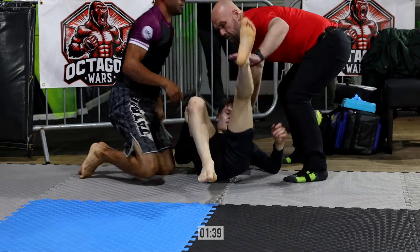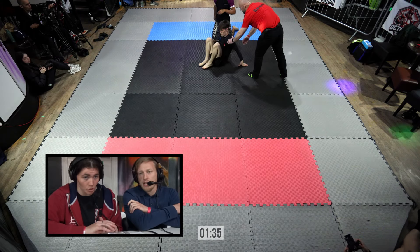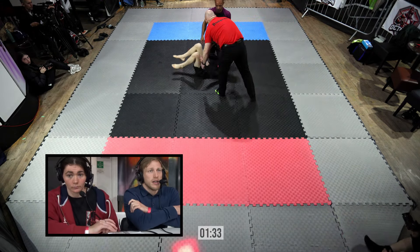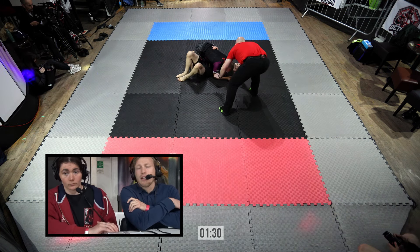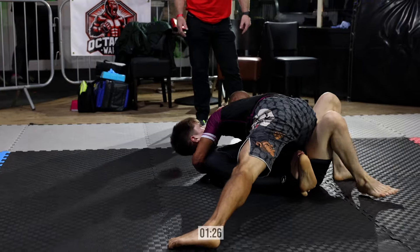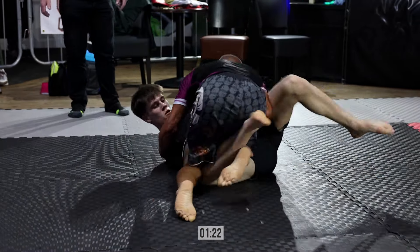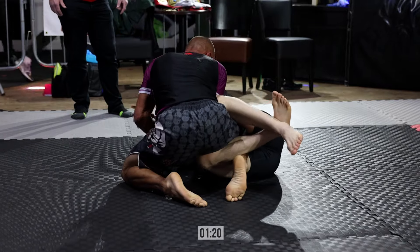Keith choosing to reset them in the middle there, which we like. It can really ruin scrambles getting to the edge of the mat. In a technical match like this, those inches really make a world of difference. Look at this knee on the belly. I think Paul briefly maybe considered a buggy choke or something there. Excellent — just total retention of the half guard.